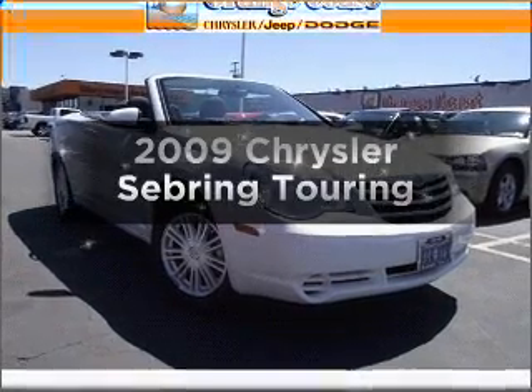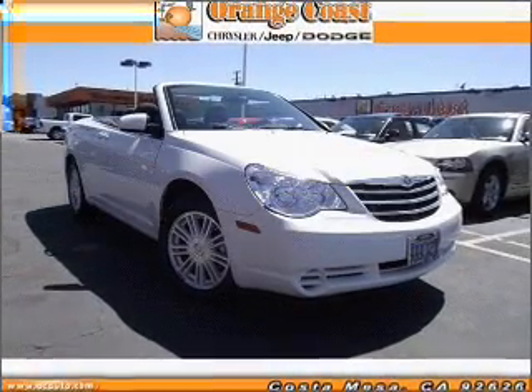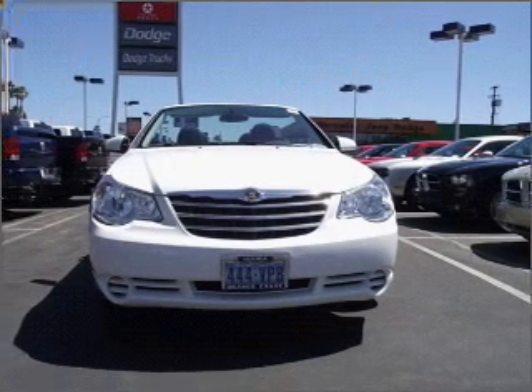Get noticed in this 2009 Chrysler Sebring. Travel the roads in style and comfort in this great vehicle.